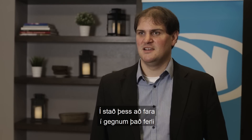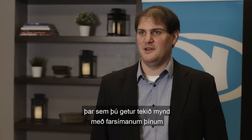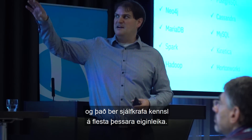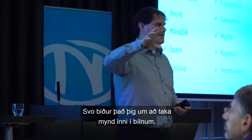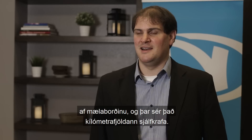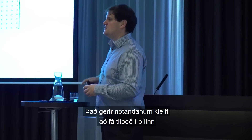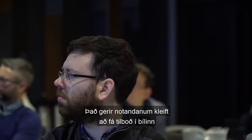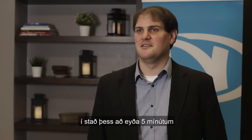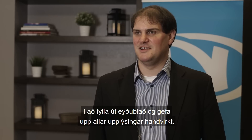Instead of going through that process, this company has deployed an application where you can take a photograph with your mobile phone and it automatically identifies most of these characteristics. It will then ask you to take a photo of the inside of the car — the dashboard — and it can automatically pick out the mileage as well. That allows the user to get a quote for their used car using just two photographs, rather than spending five minutes filling out a form and providing all that detail manually.